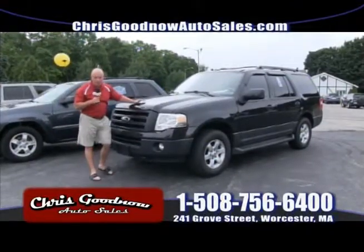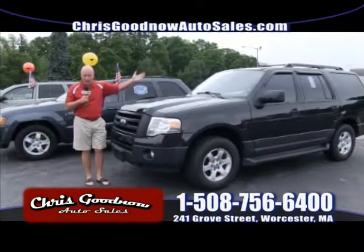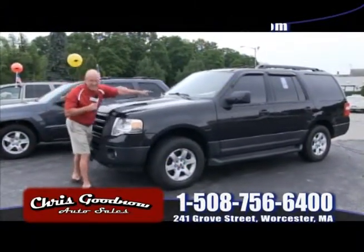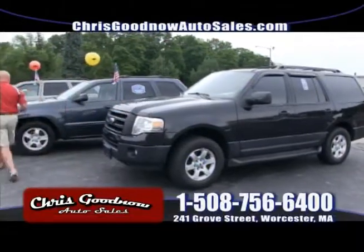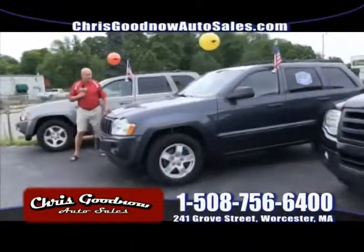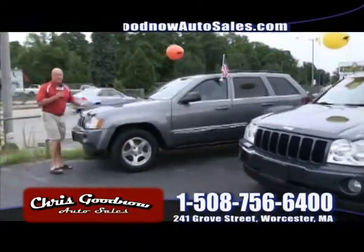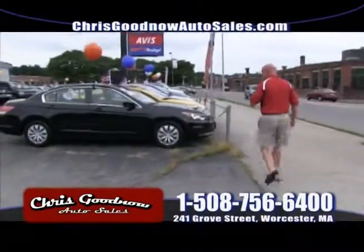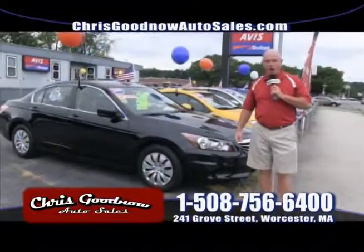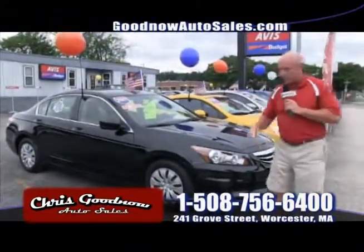Let's start off with a 2010 Ford Expedition — one owner, clean Carfax. You've got to shop the Ford dealer or any used car dealer in New England — $17,900 for a 2010 Ford Expedition all-wheel drive, one owner, clean Carfax. Next to that, I've got a couple Grand Cherokees: a 2007 for $13,900, that's a six-cylinder all-wheel drive, and a trail-rated V8 limited, loaded with sunroof and everything, for $14,900. And here's a 2011 Honda Accord — $16,900, only 30,000 miles, one owner with a clean Carfax.